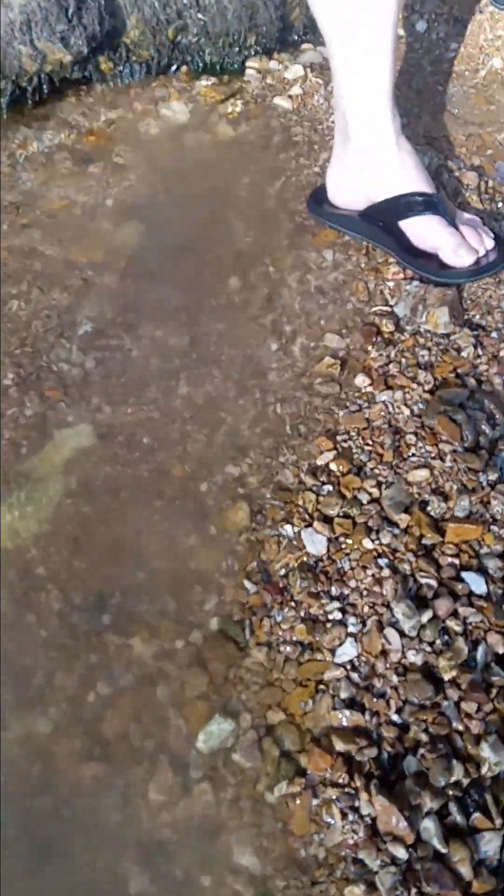This water is freezing. It's coming out from under this rock. It's a natural spring that we found.